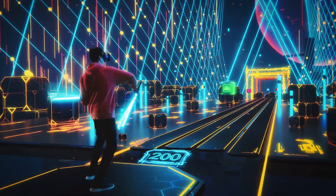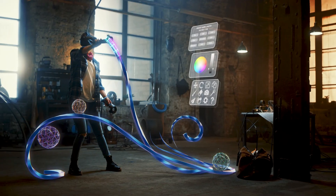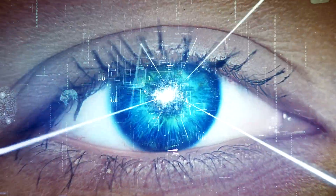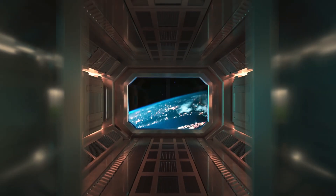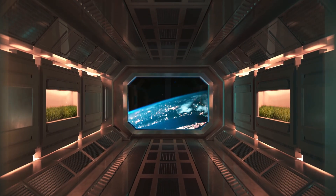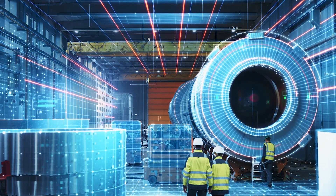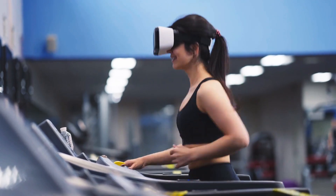The possibilities are endless, so what does the future hold for extended reality? It's expected to improve with more sophisticated and affordable hardware, faster rendering, and more detailed modeling. More industries will implement XR in more areas, including education, health, hobbies, sports, and work.